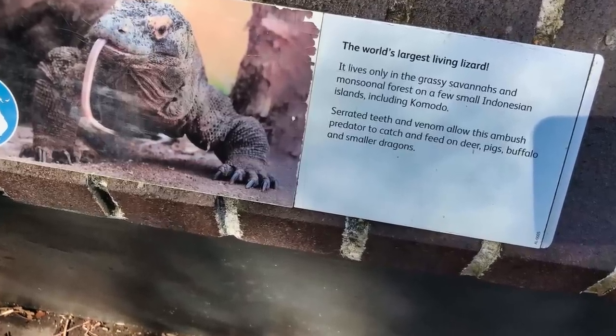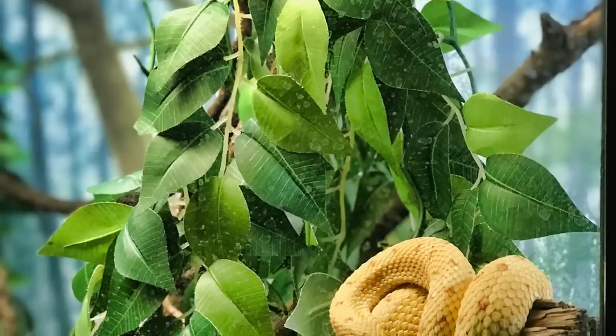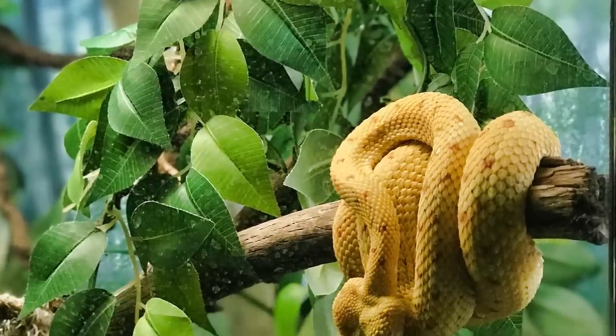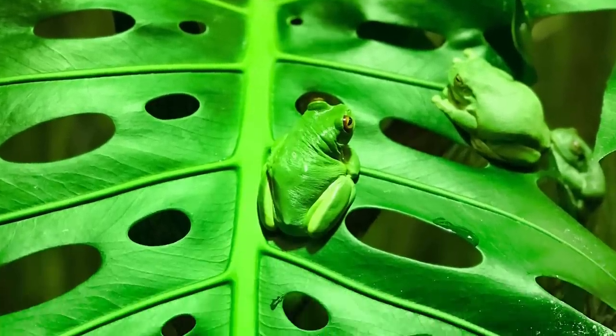In the Reptile World, as you enter this exhibit you will see the world's largest lizard — the Komodo dragon is on display. Inside you will also see a range of snakes, lizards, turtles, and frogs.